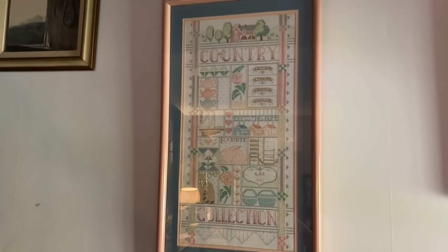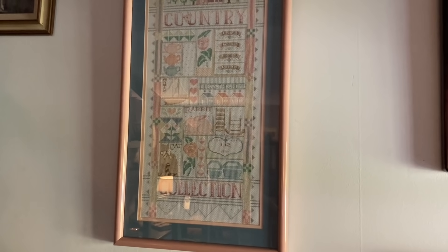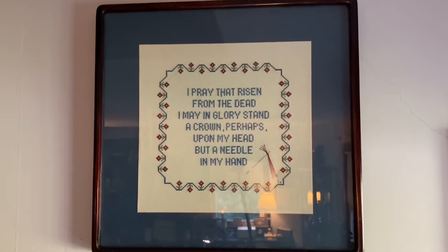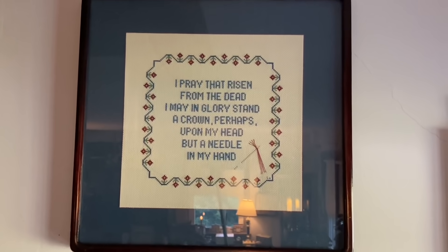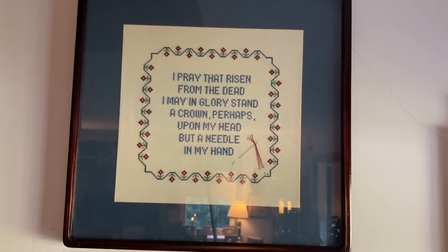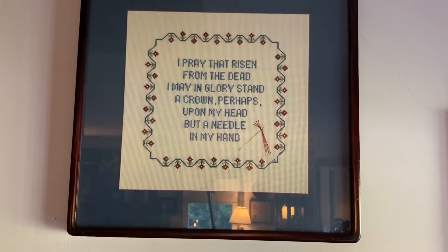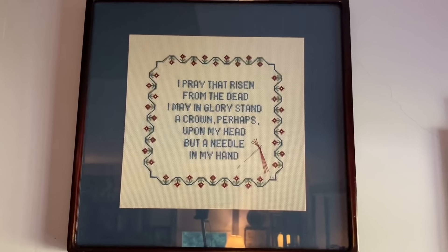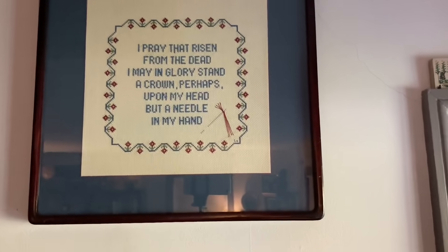The one above it is also a Nancy Rossi pattern. She had about five of these sampler patterns that were really pretty, and I have them all, but I've only stitched three. Then this one was one that I did for my mother. I got it at a shop called Needle in My Hand in Wilton, Maine, and it was a design done by the shop owner. It was the first frameable piece I ever did. When mom passed away, I got it back and hung it here.